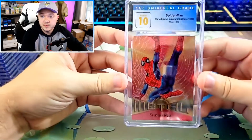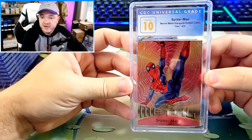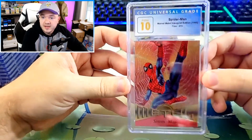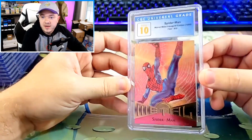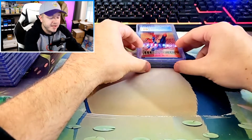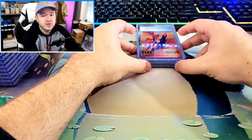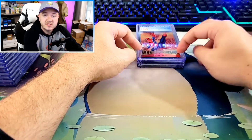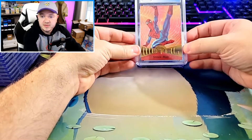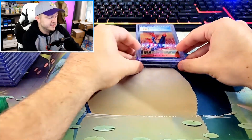This one is awesome. We actually got a 10 in the 95 Metal, and it happened to be the Spider-Man. That is a sick grade right there for this card. Absolutely beautiful Spider-Man card. They do still make Marvel Metal cards — I think there is a new Spider-Man Metal series that literally just came out. So it's still a card design they use today.